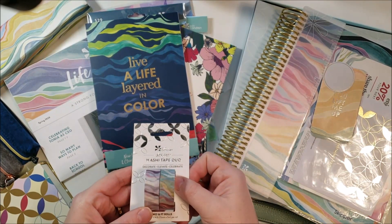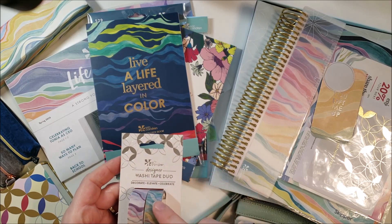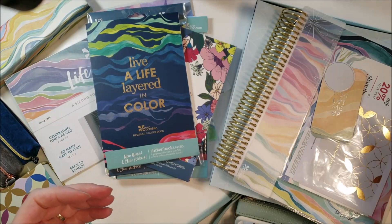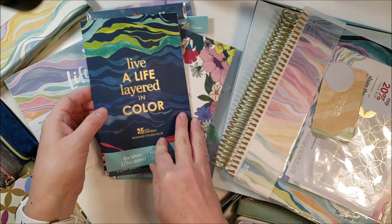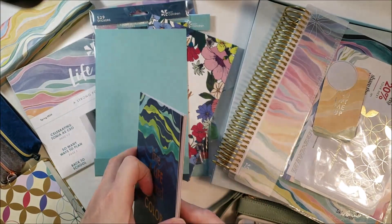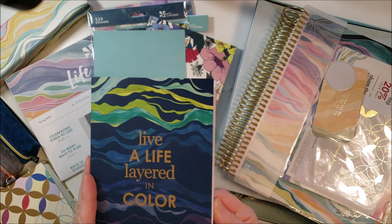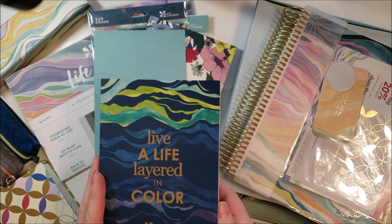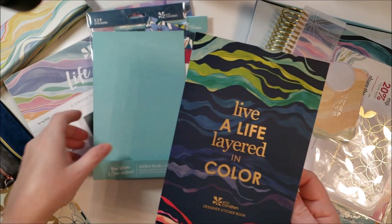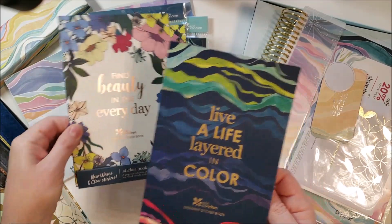Another thing I picked up was the washi tape duo in the colorful layers and neutral layers — I've already used part of this and I'll show you that in a minute. Another thing that Erin Condren did this year that was different was she released a new designer sticker book with the planner launch, but this time she did two: one in the layers theme and one in the flower power theme.